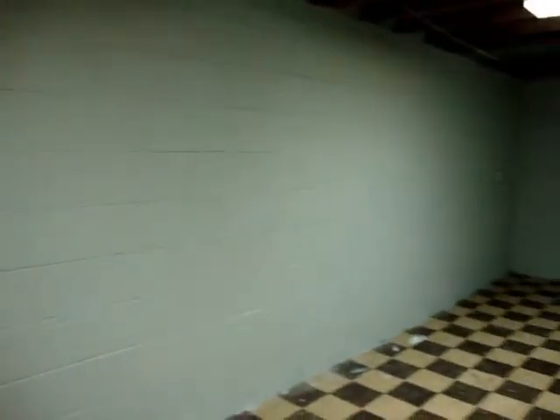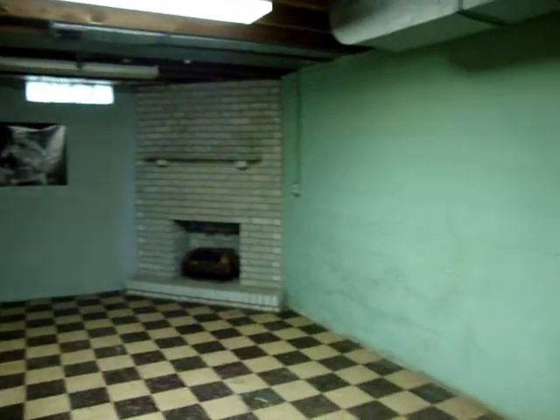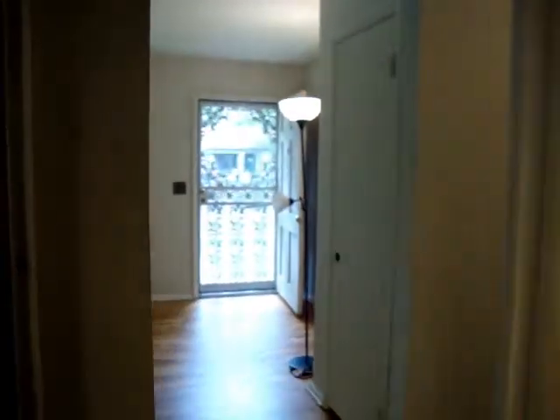Now we're in the basement. That's a nice basement. Come on through and take a look and tell us what you think.